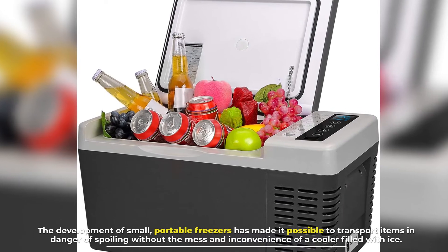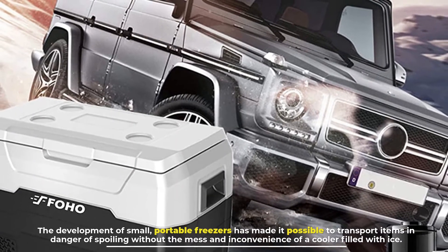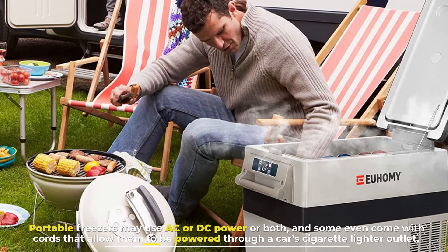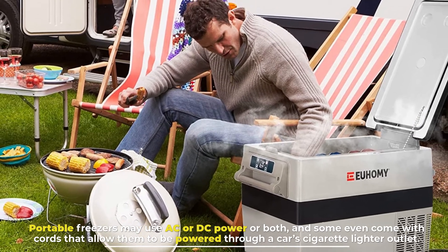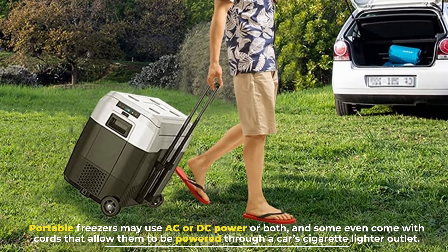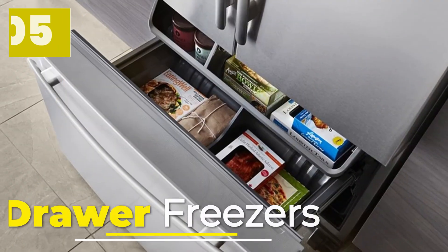Number four: portable freezers. The development of small portable freezers has made it possible to transport items in danger of spoiling without the mess and inconvenience of a cooler filled with ice. Portable freezers may use AC or DC power, or both, and some even come with cords that allow them to be powered through a car's cigarette lighter outlet.